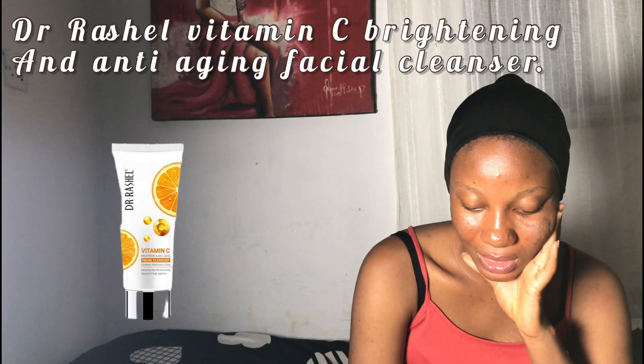The last vitamin C cleanser on my list is the Dr. Rashia Vitamin C Brightening and Anti-Aging Facial Cleanser. It protects and repairs the skin by reducing sunspots and discoloration, and it improves skin texture.